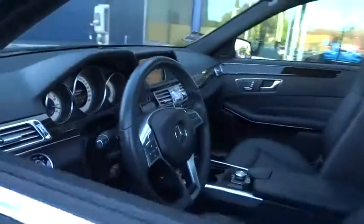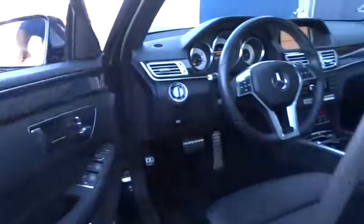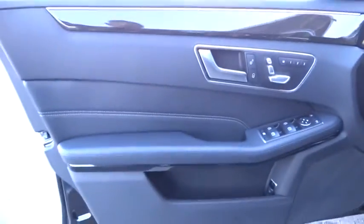Auto-dimming rear-view mirror, four-wheel disc brakes, floor mats, aluminum wheels, climate control, AM-FM stereo radio, universal garage door opener.